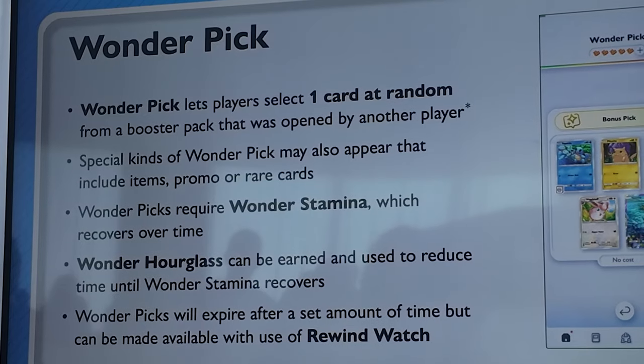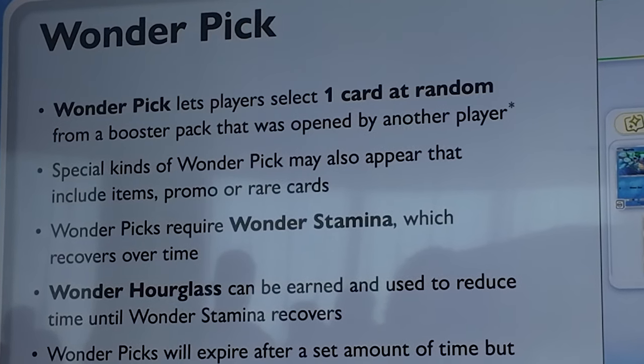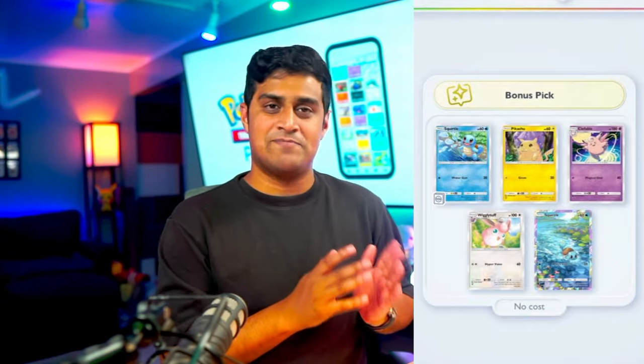Now let's talk about some really cool features. The first is Wonder Pick. Wonder Pick allows players to select one card at random from a booster pack opened by another player. For example, you'll see a random booster pack and notice a very rare Squirtle is inside. It gets shuffled up completely, so you have to guess which card is the one — and if you select the right card, you get it.